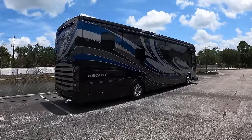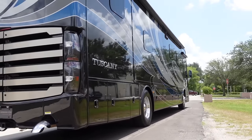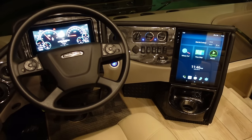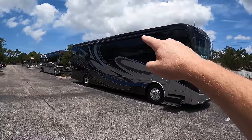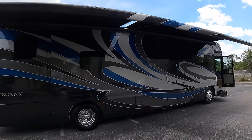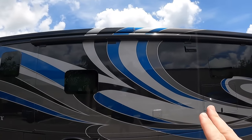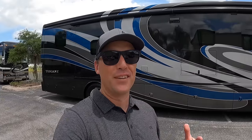Today we found a 2021 Thor Tuscany that is loaded with value. This is the 40RT floor plan — a bath and a half bunk model with the Cummins 450, and it's an excellent value at $355,555. It has higher profile Gerard awnings that go almost the entire length of the coach, giving you a ton of patio space. Little details like the paint job continuing up into the awnings give it a really finished look.